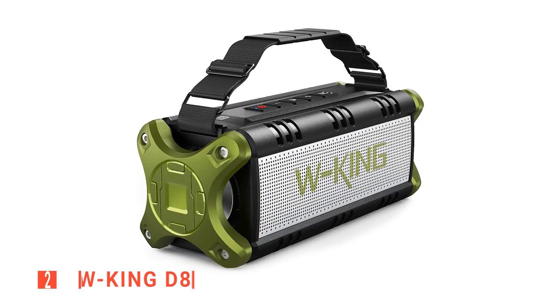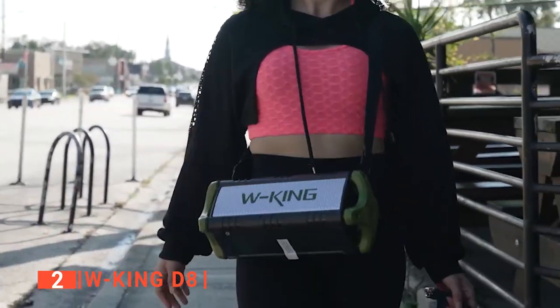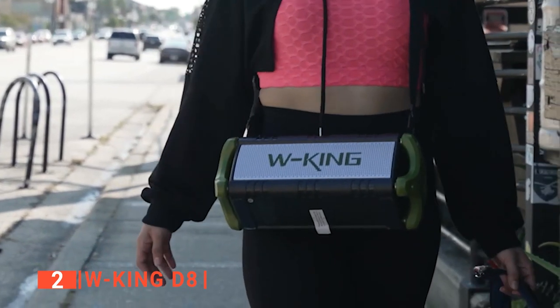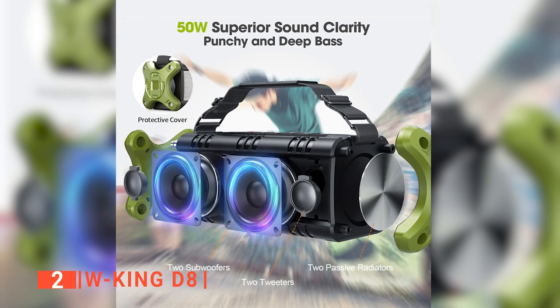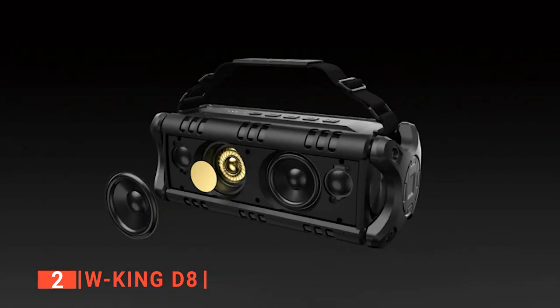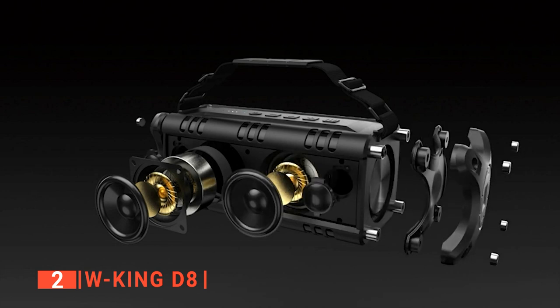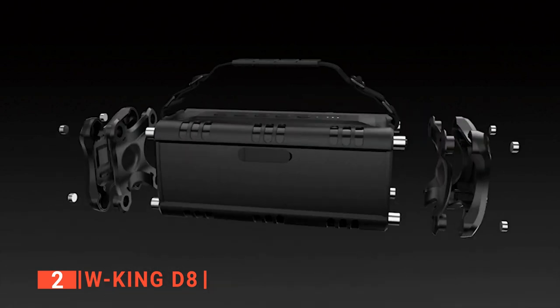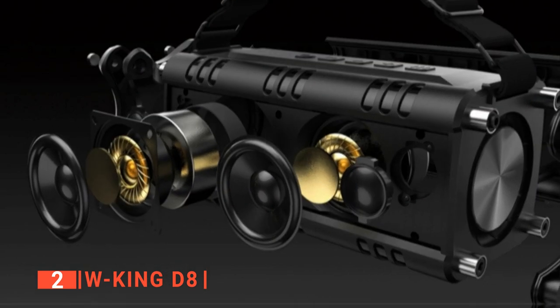The second product on this list is the WKing D8. The WKing D8 small rugged Bluetooth speaker is actually of a royal standard when it comes to portability and sound production. It uses 50 watts of power to deliver massive sound through a 2.2 acoustic driver system. This means that it has two tweeters, two full-range speaker drivers, and two passive subwoofers. This unit will fill your ears with crisp highs, detailed midrange, deep bass, and clear vocals.